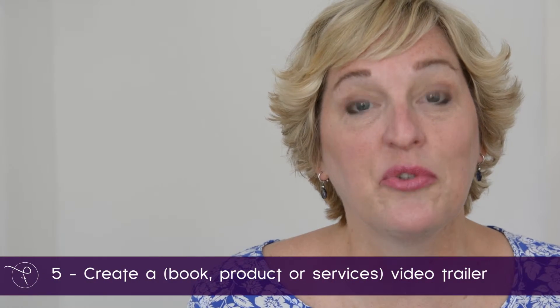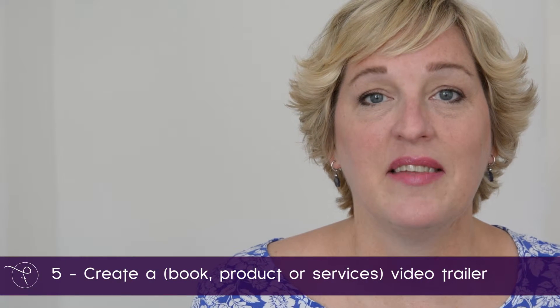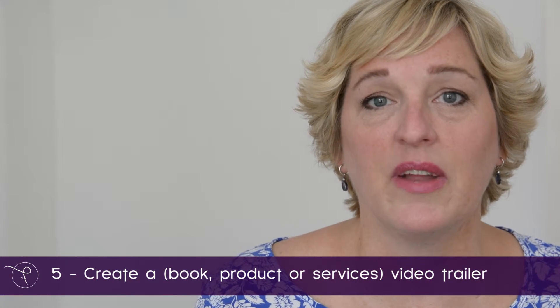The fifth and final way you can use video for your business: if you have a book, you can create a video trailer for your book that has images and sound and maybe photos of you. It's a great way to promote your book, and you can also do this for products.